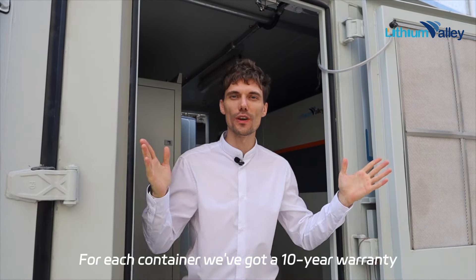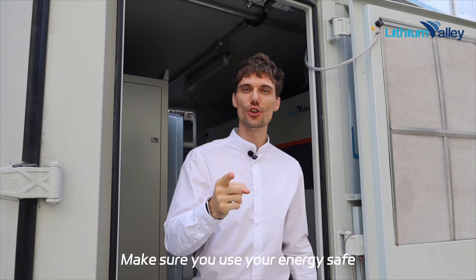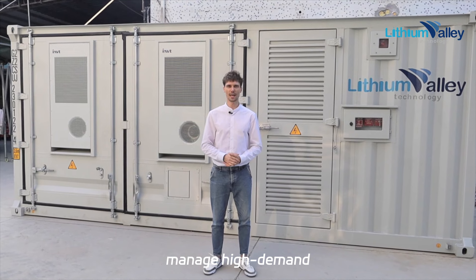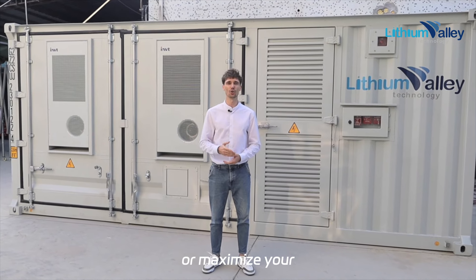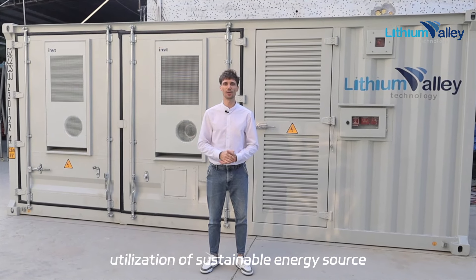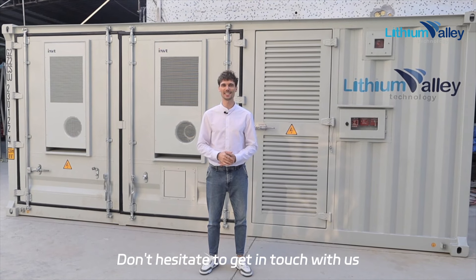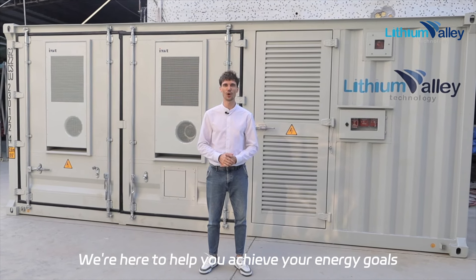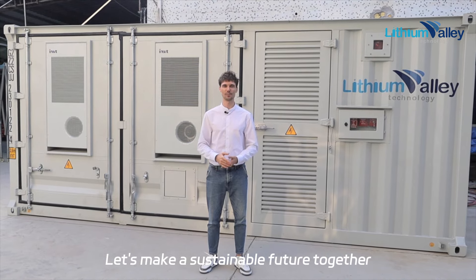For each container we offer a 10-year warranty. Whether you're looking to shift power usage, manage high demand, or maximize your use of sustainable energy sources, don't hesitate to get in touch with us at Lithium Valley. We're here to help you achieve your energy goals — let's make a sustainable future together.